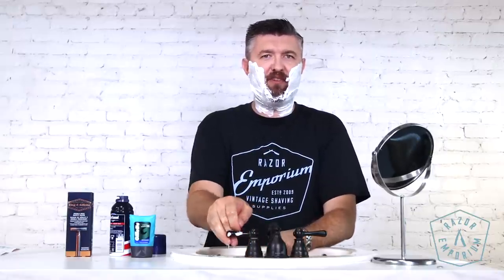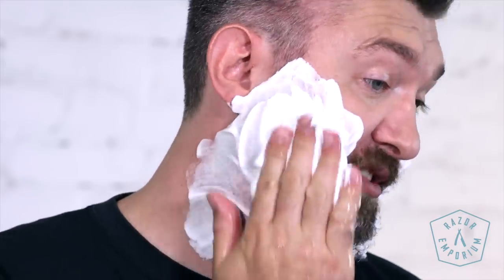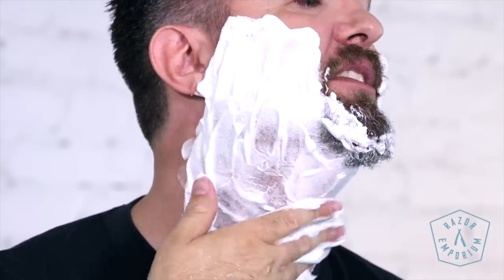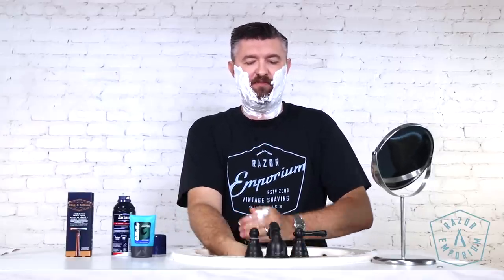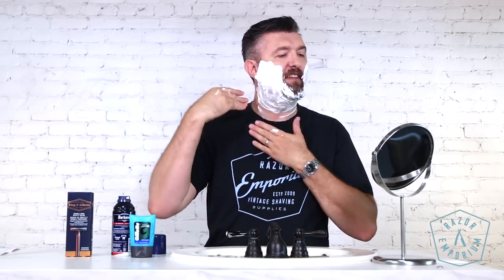Basically, whenever I use wet shaving products it feels wet on my face — this does not feel wet. It feels like I just put cotton candy on my face. There's no sensation of wetness; even that little bit of water I added didn't really do much. Remember, the job of any soap is not to look like Santa Claus's beard — it's to literally suspend water onto your face. Water is one of nature's best lubricants and the soap's job is to suspend water and hold it to your face in the form of a lather.